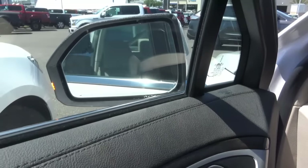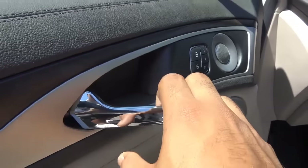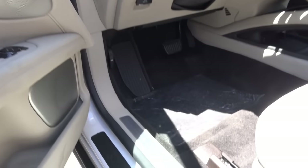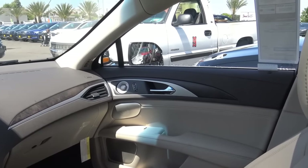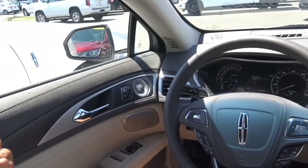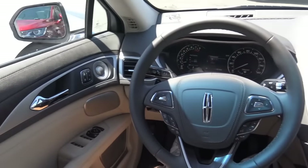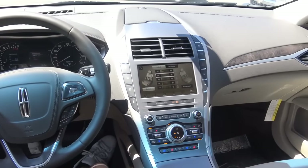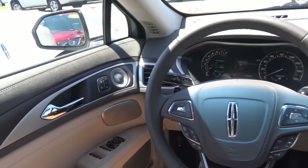Power necessities include power windows, power mirrors — and they do power fold — power door locks with memory seat settings for two people, and chrome interior door handles. Lincoln has created a beautiful interior with the all-new MKZ, and they certainly upgraded the build quality and materials for the 2017 model year. My biggest gripe with the outgoing model was that build quality really wasn't up to par with the rest of the class, but that's certainly changed with this all-new MKZ.